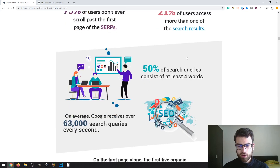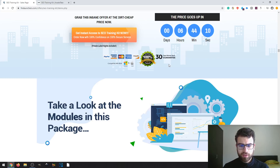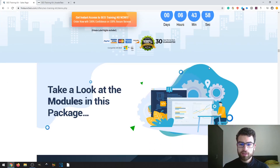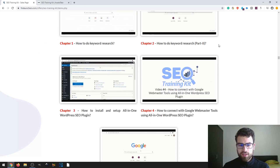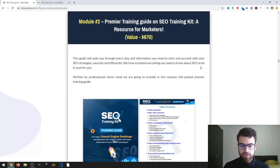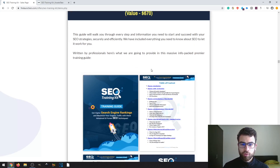There's more information about the SEO industry with some statistics, and a short introduction to the product. They have a 30-day money-back guarantee — if you're not satisfied, you can ask for a refund and get your money back. Then there's a description of each of the modules. This is the front-end product showing what's included — a small demo of each chapter. What I like about Fire Launch products is that they leave all the information on the sales page so you know exactly what you're buying.